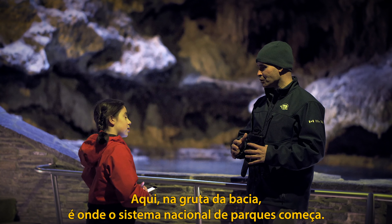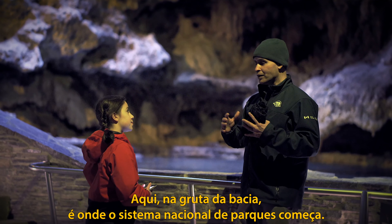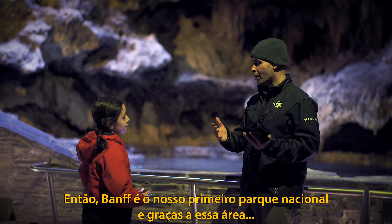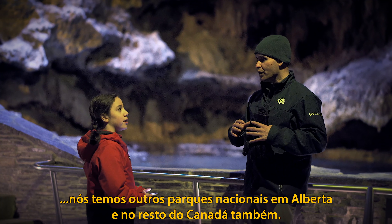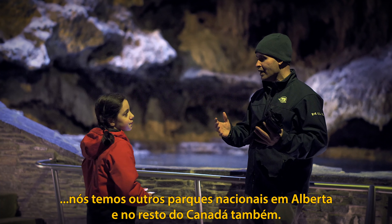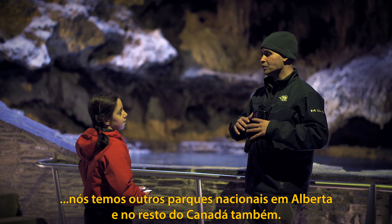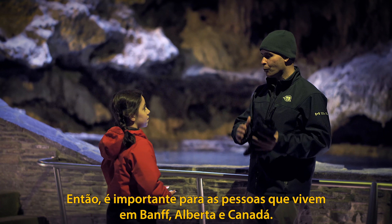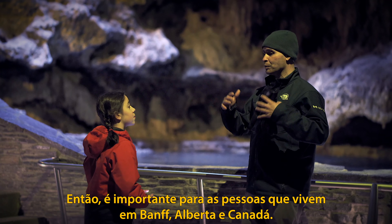Here at the Cave and Basin is where the national park system started. Banff is our first national park, and thanks to this area, we have other national parks in Alberta as well as the rest of Canada. So it's important to people who live in Banff, in Alberta, and in Canada.